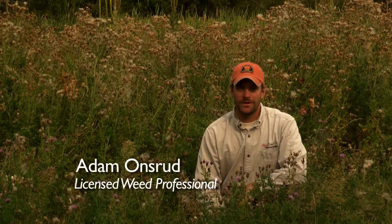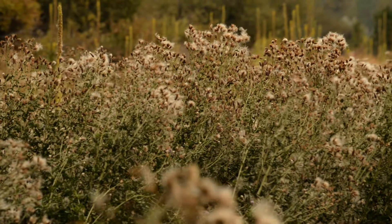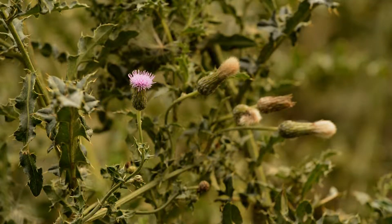Canada thistle is not from North America and even in its native land is considered a weed. This plant is commonly called creeping thistle because of its extensive root system.